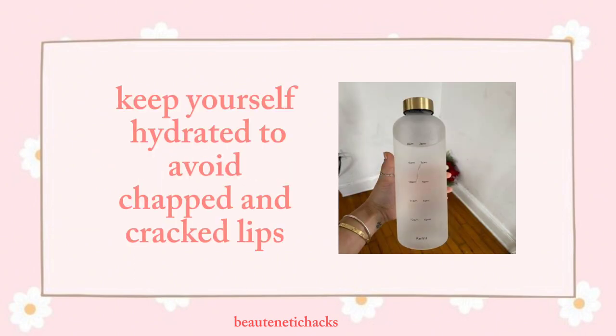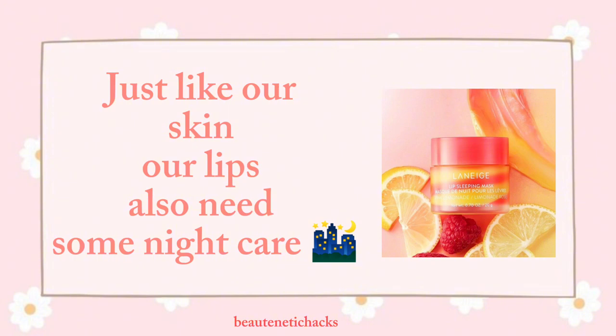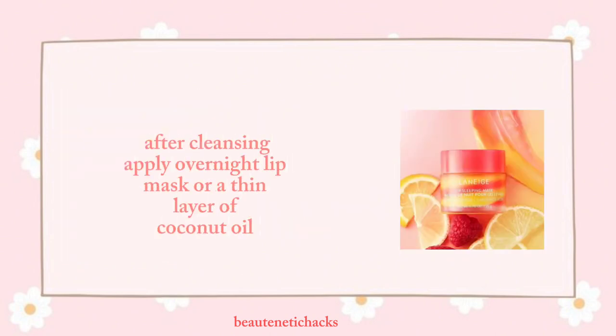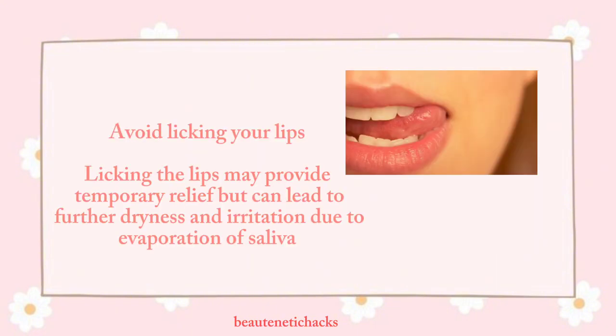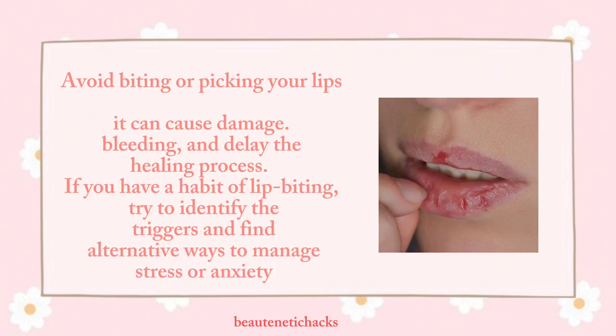Hydration — keep yourself hydrated to avoid chapped and cracked lips. Just like our skin, our lips also need some night care. Use a cleansing balm or gentle makeup remover to cleanse lip products like lipstick or gloss from your lips. After cleansing, apply an overnight lip mask or a thin layer of coconut oil. Avoid licking your lips — licking may provide temporary relief but can lead to further dryness and irritation due to evaporation of saliva. Avoid biting or picking your lips, as it can cause damage, bleeding, and delay the healing process. If you have a habit of lip biting, try to identify the triggers and find alternative ways to manage stress or anxiety.